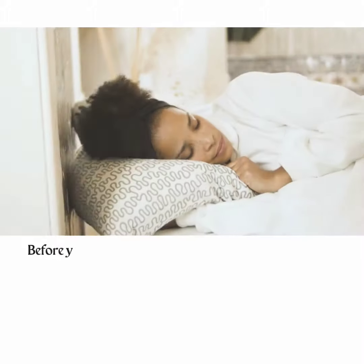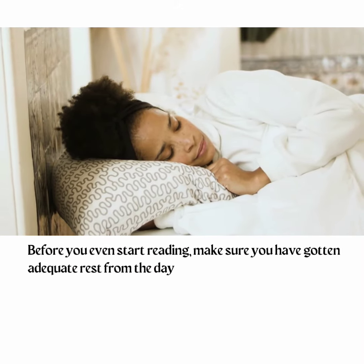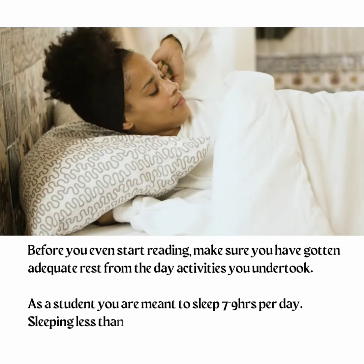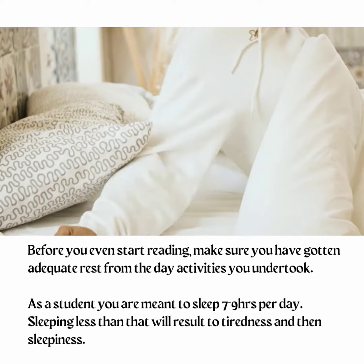Tip 7: Get enough rest. Before you start reading, make sure you have gotten enough rest from the activities you did during the day. As a student, you are meant to sleep 7–9 hours per day. Sleeping less than that will result in tiredness and then sleepiness.